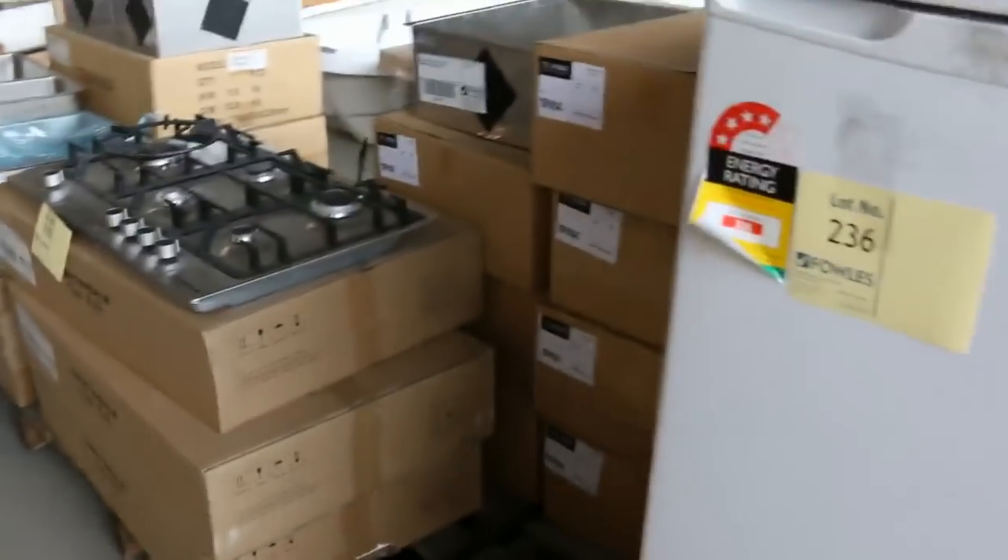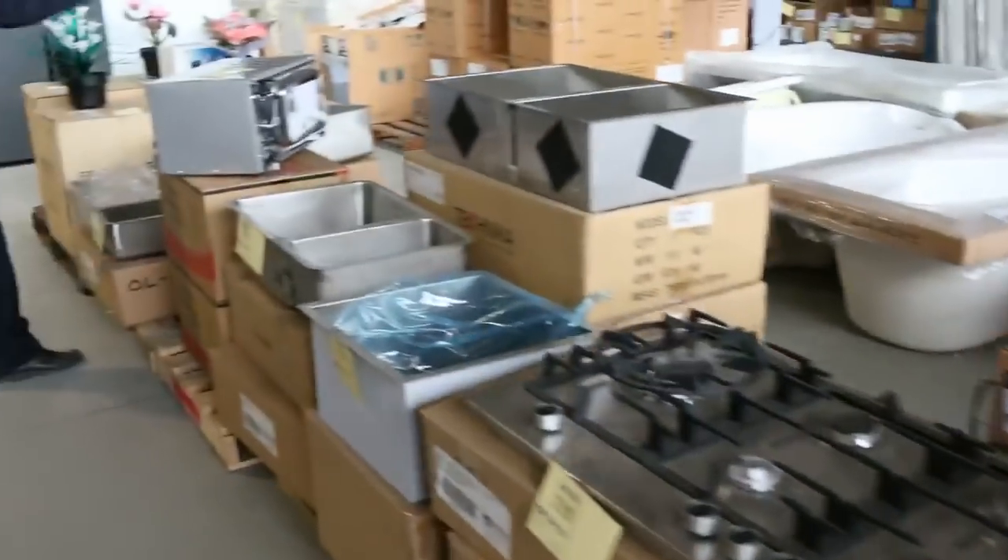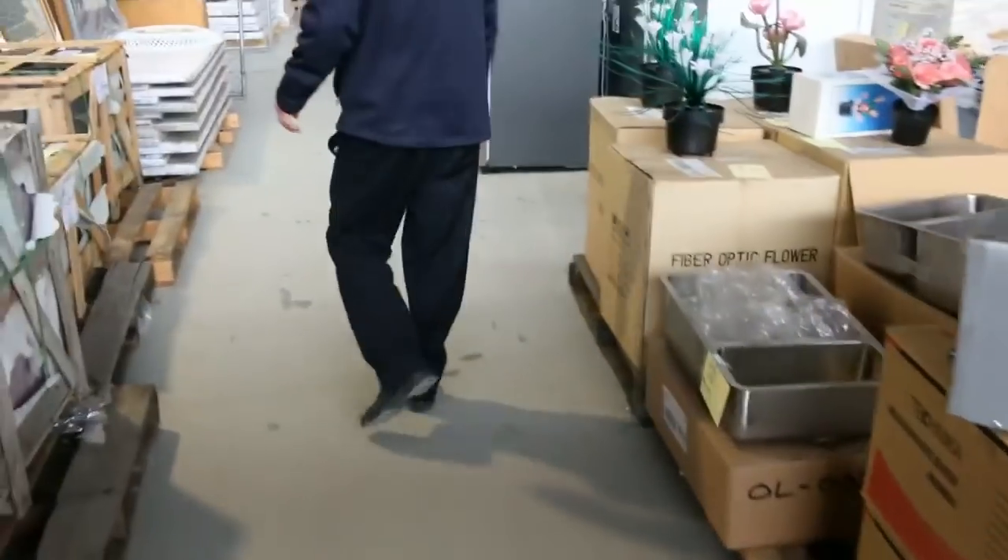I can see a free-standing freezer. Lots more cooktops, lots of things like microwaves there. Sinks — I'd say we'd have about 40 different sinks tomorrow.